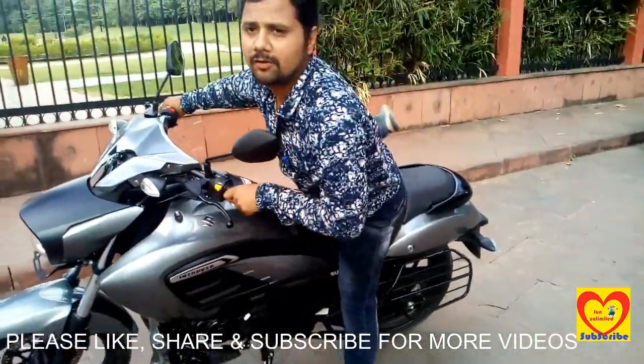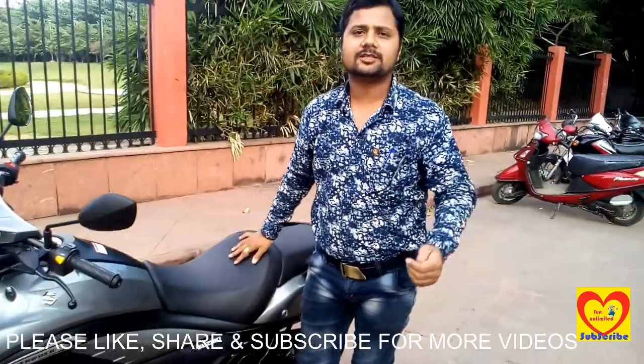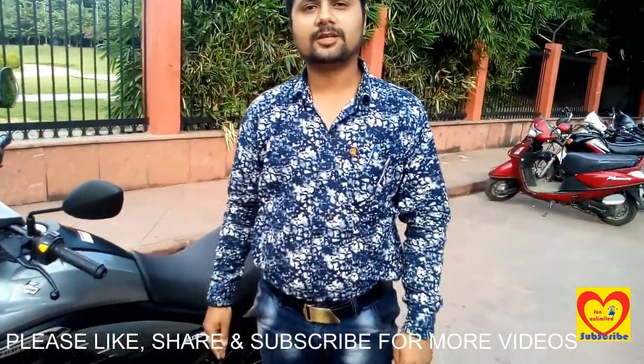Friends, I hope you have liked this video. I request all the viewers to please like, share, and subscribe to our channel. Thank you friends, thanks for watching.